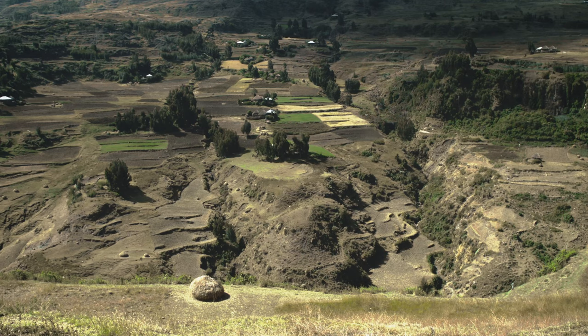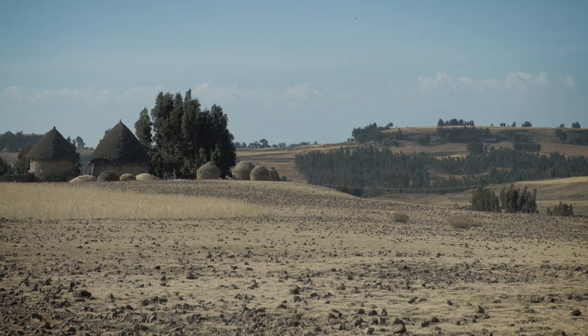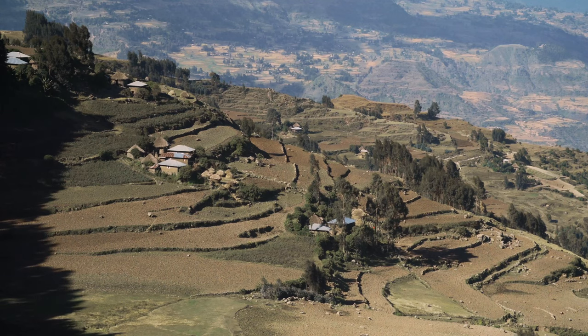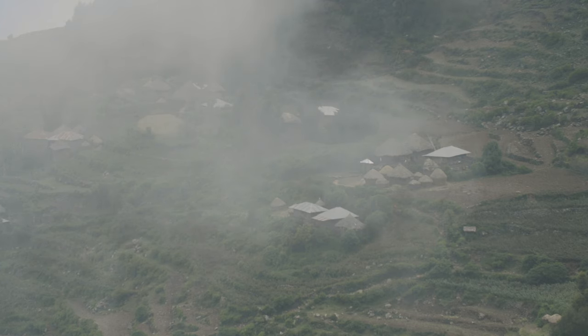In the highlands of Ethiopia, crop productivity is affected by poor land productivity. The reason for this is because in these highland areas, we face environmental calamities like soil erosion, land degradation, frost, and waterlogging.